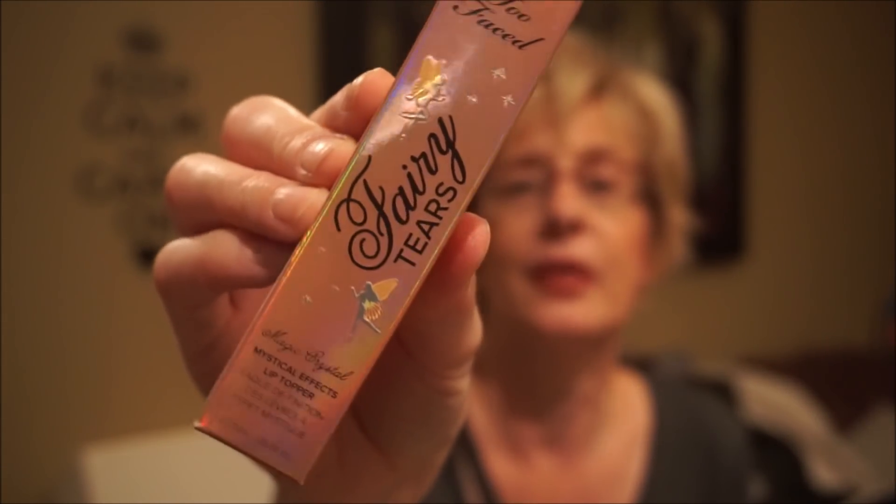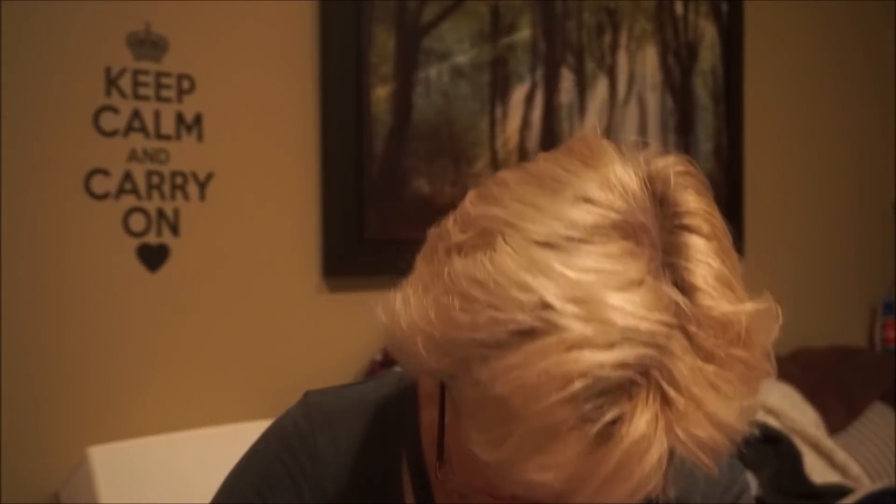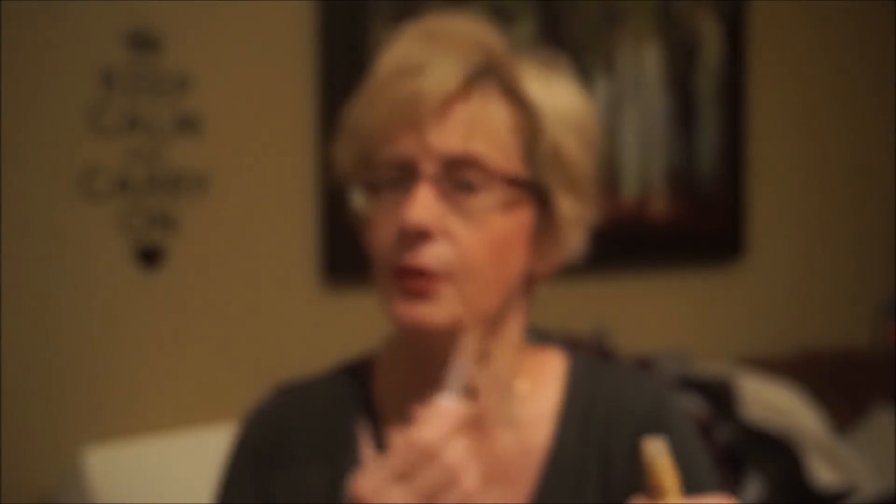Too Faced has a lot of their unicorn line coming out, which doesn't really interest me, but they had this Fairy Tears Mystical Effects Lip Topper. The packaging is very pretty and it was $7.99 — probably about $25 online. When I got home and put it on my lips it was actually really pretty — a peachy gold shimmer. I just topped a thin layer over some lipstick and it looked really nice.